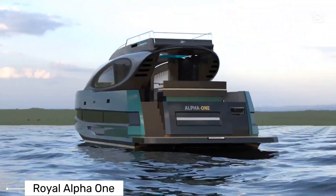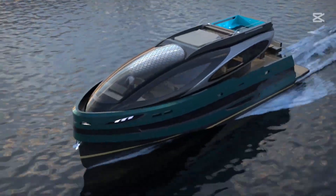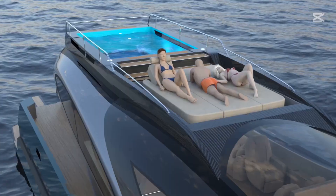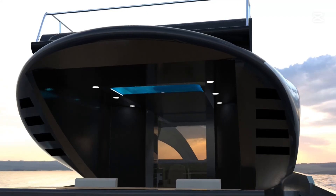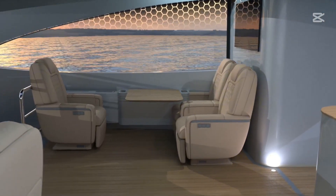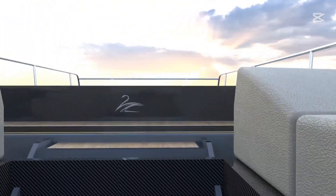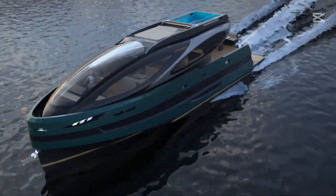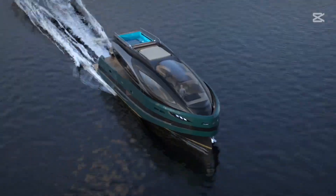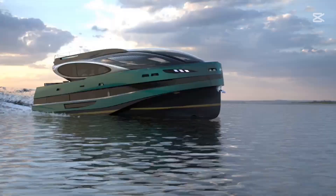Our final marvel is the Royal Alpha 1, a 65-foot yacht concept that looks like it belongs in a science fiction movie. Designed by the innovative Lazzarini Design Studio, this futuristic vessel is more akin to a spaceship than a traditional yacht. With its sleek, hovering aesthetic, the Royal Alpha 1 promises not just transportation, but an entire luxury experience. Equipped with a twin/triple Volvo IPS 950 propulsion system, it can slice through waves at an impressive 40 knots. Imagine cruising with amenities like a panoramic rooftop hot tub with a retractable bottom, spacious lounge areas, three en-suite cabins, and sweeping ocean views through massive panoramic windows — a floating palace that redefines maritime luxury.